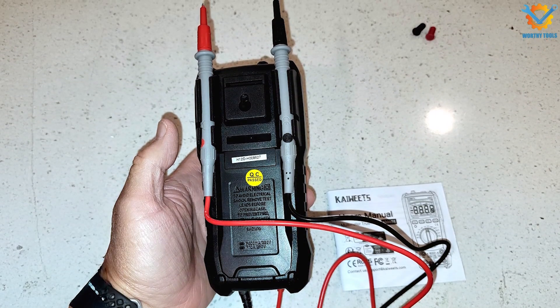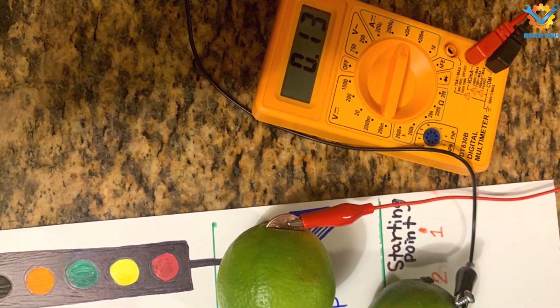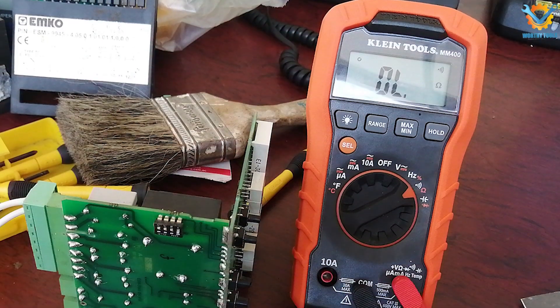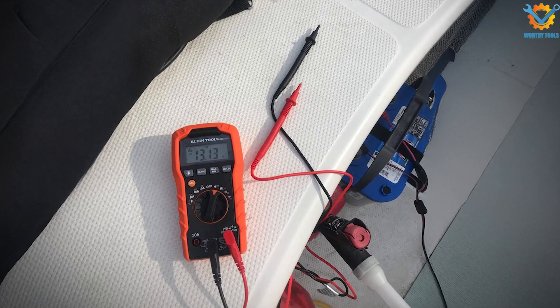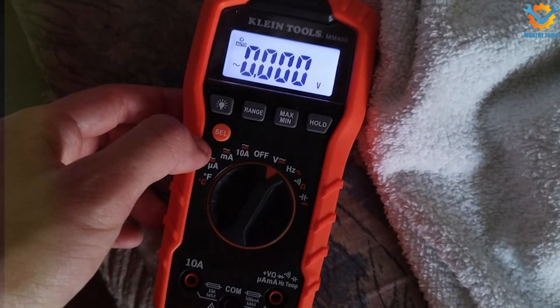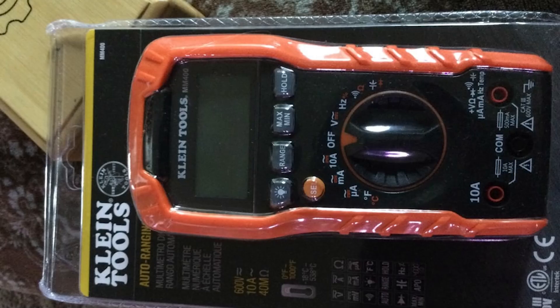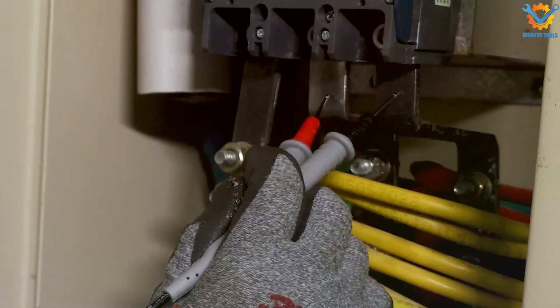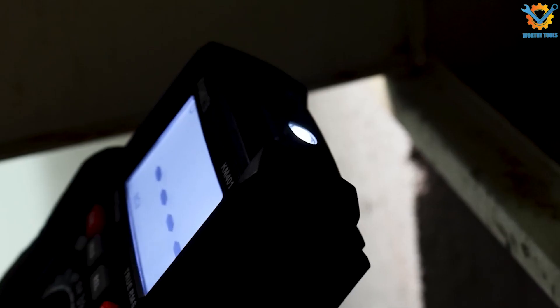Choosing the right automotive multimeter can significantly impact your ability to diagnose and repair vehicle electrical systems effectively. Whether you're a seasoned professional or a DIY enthusiast, these seven multimeters offer a range of features and capabilities to meet your needs. Invest in one of these tools to enhance your diagnostic precision and efficiency in automotive maintenance.